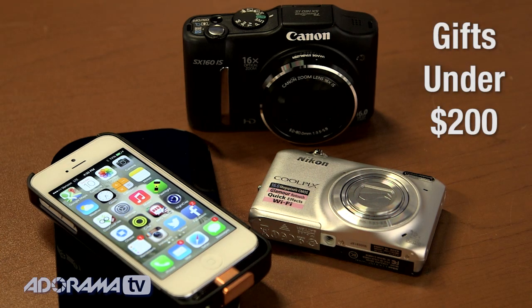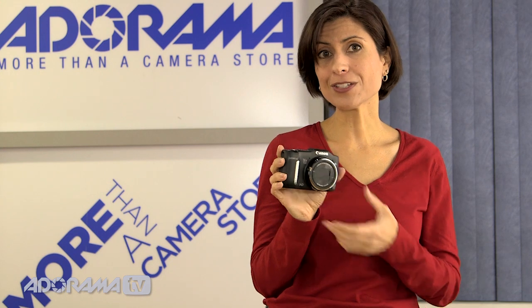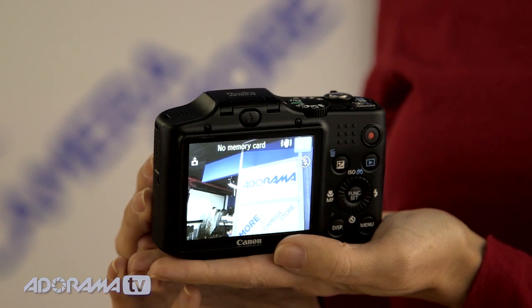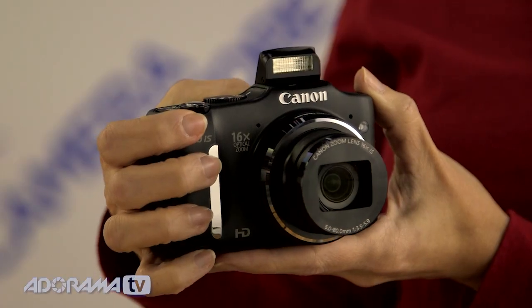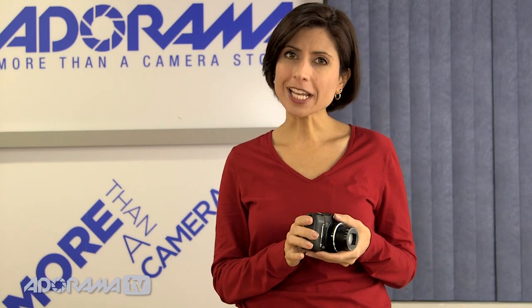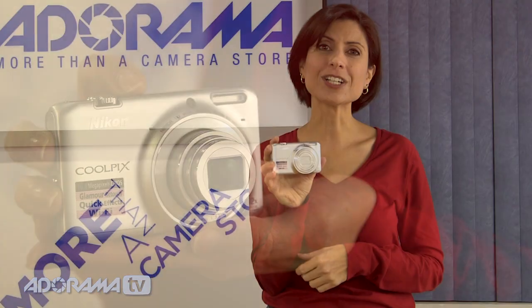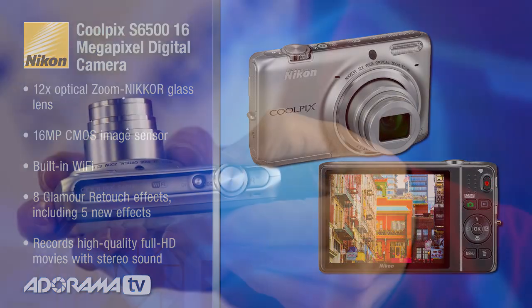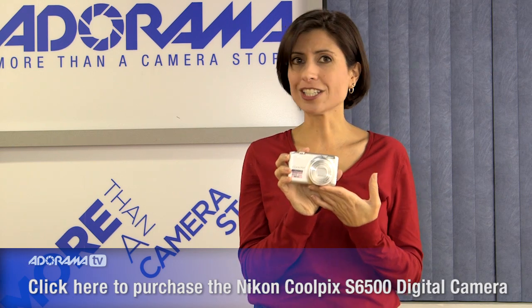For this next group of items priced under $200, I have the Canon SX160 camera. It's got a 16 megapixel sensor, a 16x optical zoom, and a nice big 3-inch screen on the back where you can record 720p HD video. It has image stabilization built in, a pop-up flash, it shoots to SD cards, and even has high-speed autofocus. Next up is the Nikon Coolpix S6500, which packs tons of features into a small camera, including a 16 megapixel CMOS sensor, 12x optical zoom, Wi-Fi built in, and full HD video.